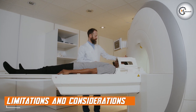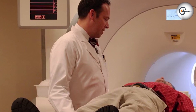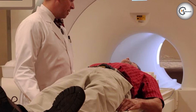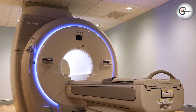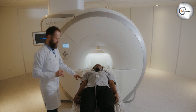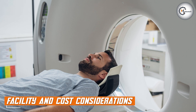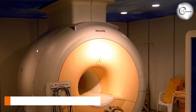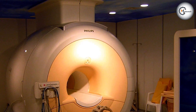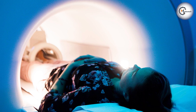While wide-bore MRI machines offer advantages, there are a few considerations to keep in mind. The larger dimensions of wide-bore machines require more floor space in the imaging facility. The increased size may also limit accessibility in certain environments or for patients with mobility challenges. It's crucial to assess the available space and patient population when considering the implementation of wide-bore MRI machines. Facility requirements and cost considerations are important factors when choosing between standard and wide-bore MRI machines. Upgrading to a wide-bore MRI machine may involve additional expenses, such as modifying the facility to accommodate the larger dimensions. The budget and patient demand for wide-bore capabilities should be carefully evaluated before making a decision.